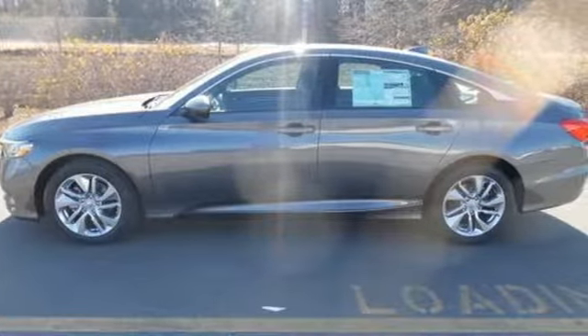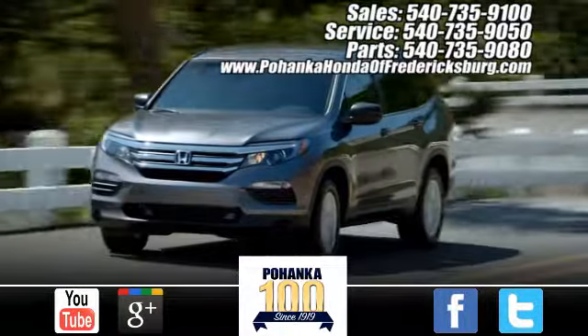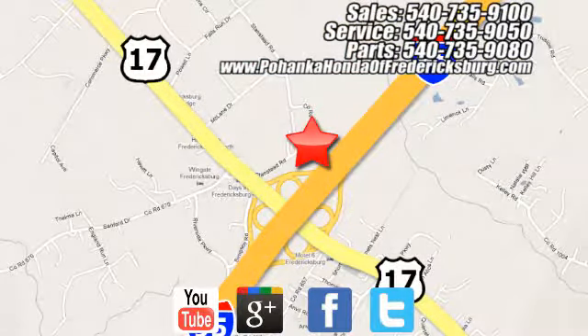Driving is believing. Test drive it today. Pohenka Honda of Fredericksburg is a great place to buy a car, conveniently located at 60 South Gateway Drive in Fredericksburg.